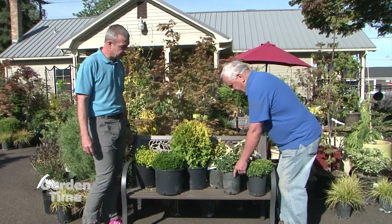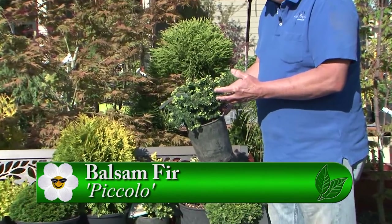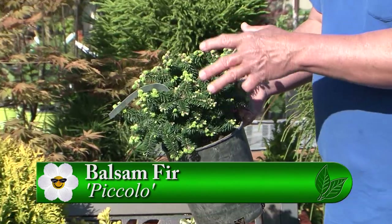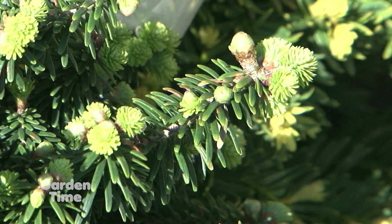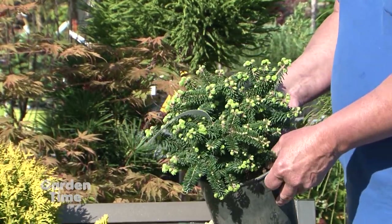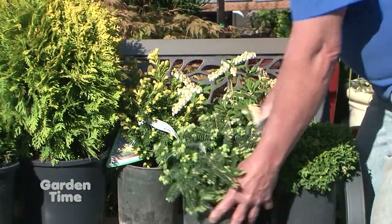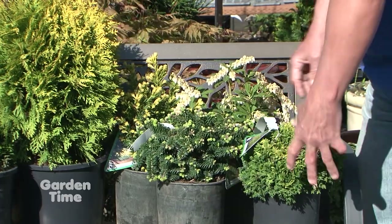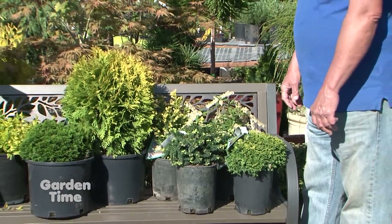Next is Abies balsamea 'Piccolo,' another miniature — a one to two inch per year grower. Two by two will be its garden size. What's really nice about it is it turns more blue over summer, and the new growth is a really light green that holds for about six to eight weeks, giving it a contrasting color. It's another really well-behaved plant, and being a fir, it gives you a different texture in the garden.